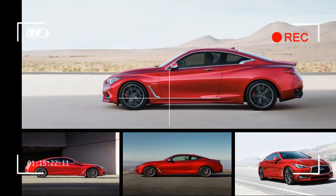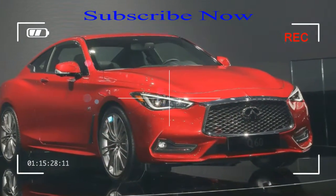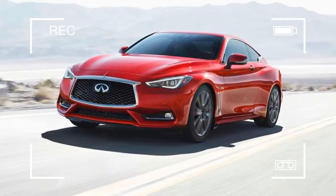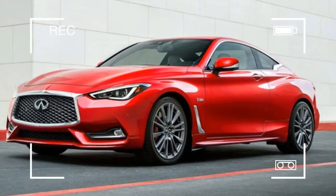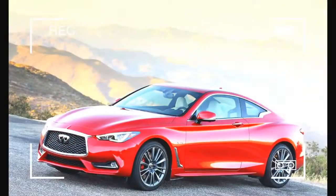Remember when Infiniti was a performance brand? It has been a while since then, but Infiniti appears to be getting some of its mojo back. The new, athletic-looking 2017 Q60 coupe is leading the charge, but is it the second coming of the beloved original G35 coupe?